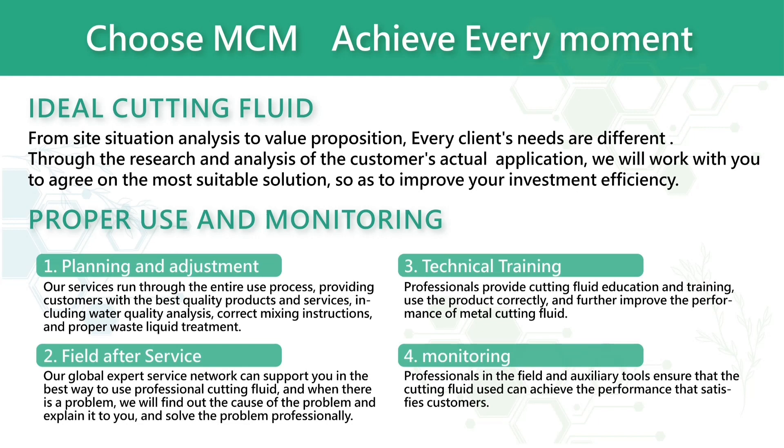Choose the suitable cutting fluid, helping to solve various problems you encounter and increase your return on investment. We also teach you how to properly use and monitor it, providing technical services when necessary.